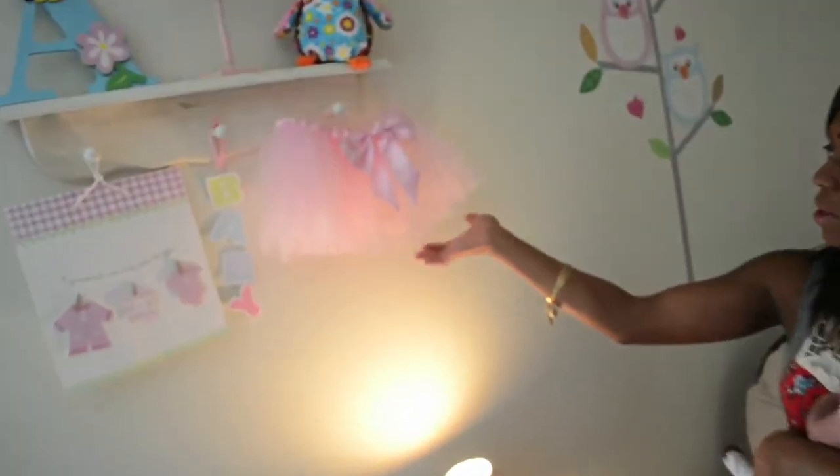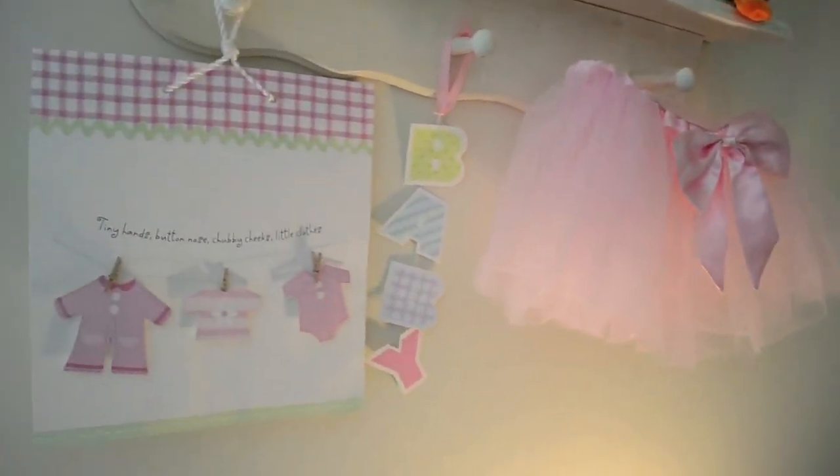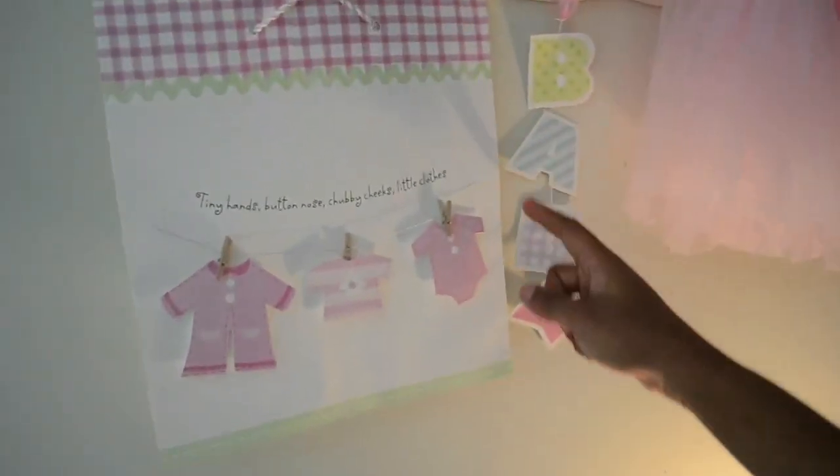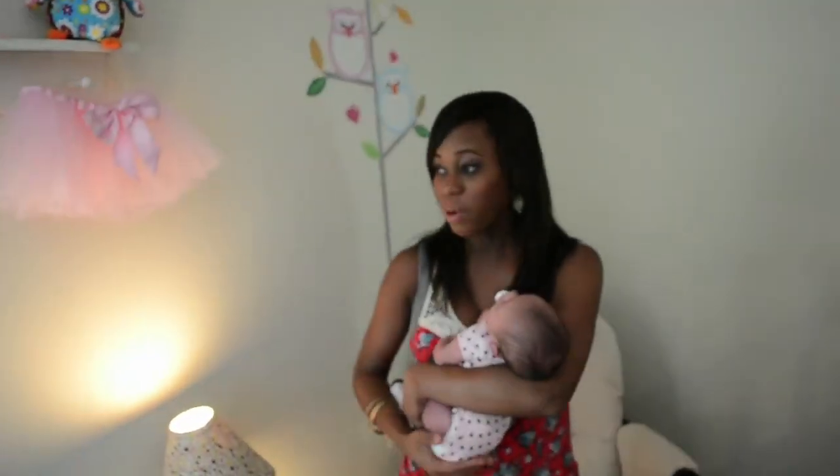And then this cute little tutu was given to me at my shower — really sweet — and I just thought I would display it. And then another fun idea: this was actually one of the bags that a gift came in, and I thought it was so cute that I cut it out and just decided to decorate with it, because it was adorable.